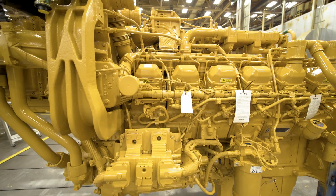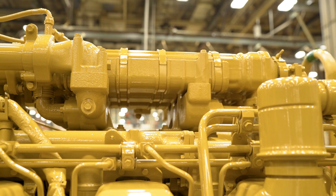With the common rail fuel system, we have increased our fuel capability by 5%. We have also increased the altitude capability with these engines, which in turn lowers the number of trailers a customer would need to run their application on their site.